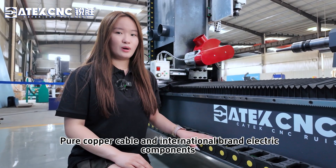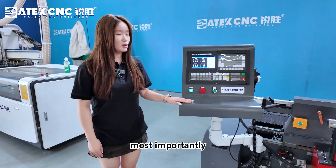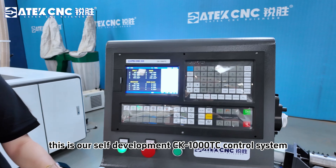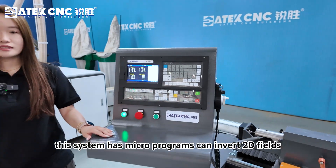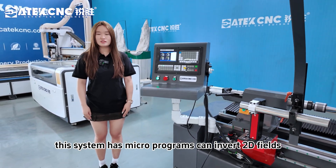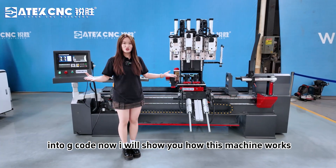High-flexible shield cable and international brand electric components are included. Most importantly, this is our self-developed CK1000T3 control system. This system has micro-programs and can convert 2D files such as DXF into G-Code.